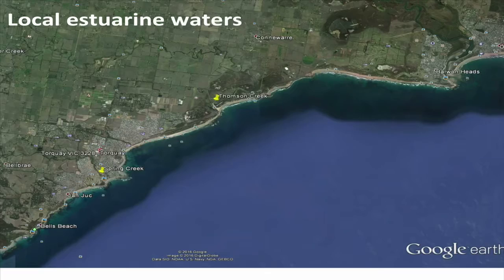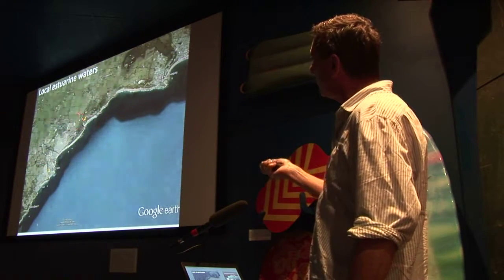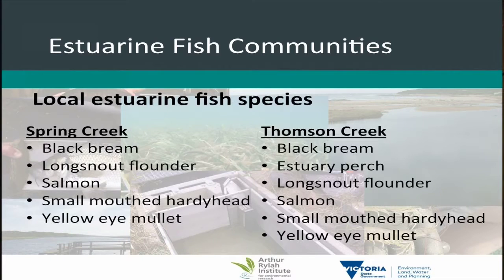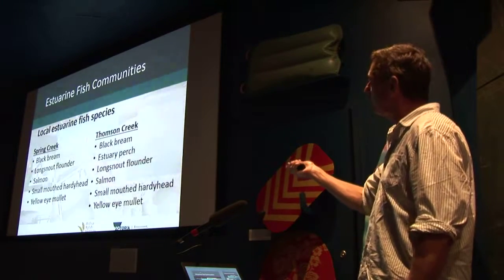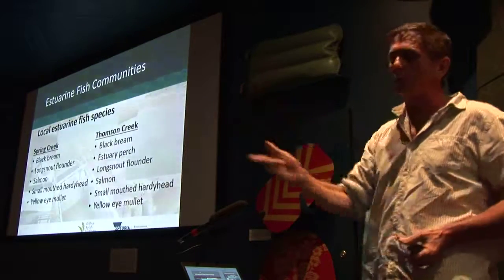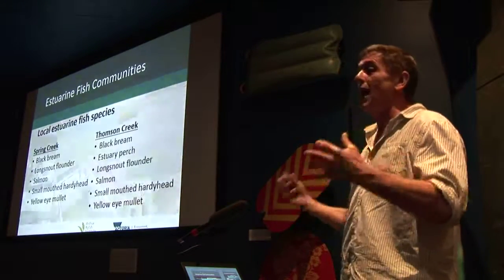Now some of the local estuarine waters around here in Torquay. We've got Spring Creek just down here, Thompson Creek up towards Barwon Heads, and then Barwon Heads and the Barwon River — one of the biggest estuaries in the state. Just on Spring Creek and Thompson Creek, looking at the database at work, fish species we've found include black bream, flounder, salmon, hardyhead and mullet. In Thompson Creek, which is a slightly larger estuary, you're also getting estuary perch. All these waters will also contain those diadromous fish species going through them on their way down to the estuary as larvae and coming back as juveniles.